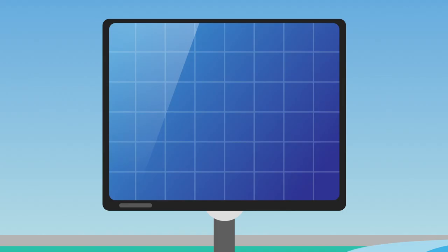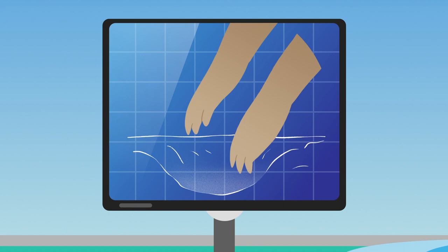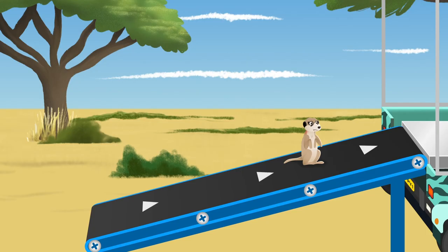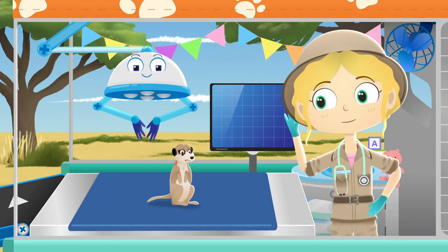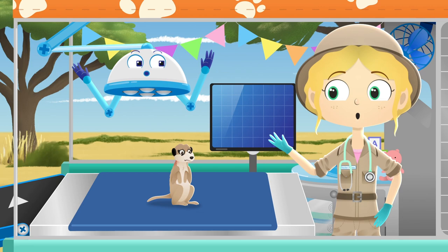Meerkats are very good at digging. They use their sharp claws to dig tunnels and hidey holes underground so they can stay cool and stay safe. They are also good at keeping an eye out for danger. Hello Jamila, how could we help you today?